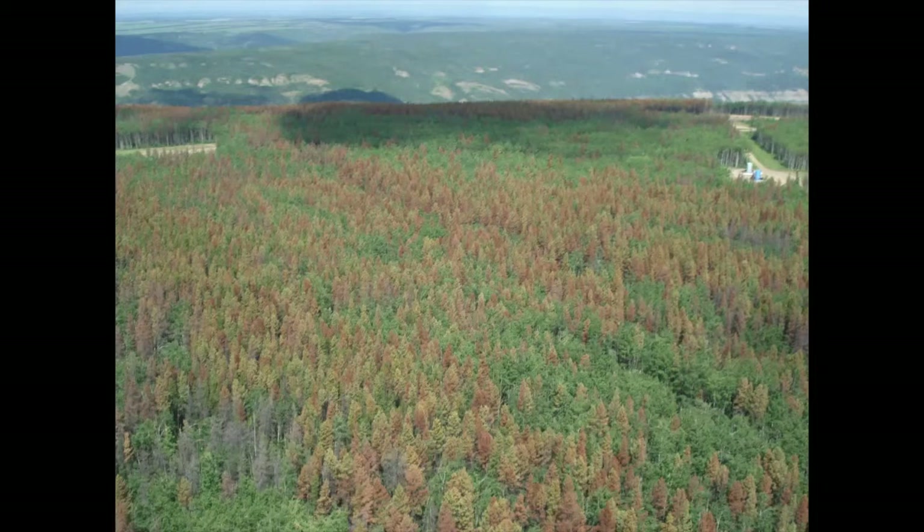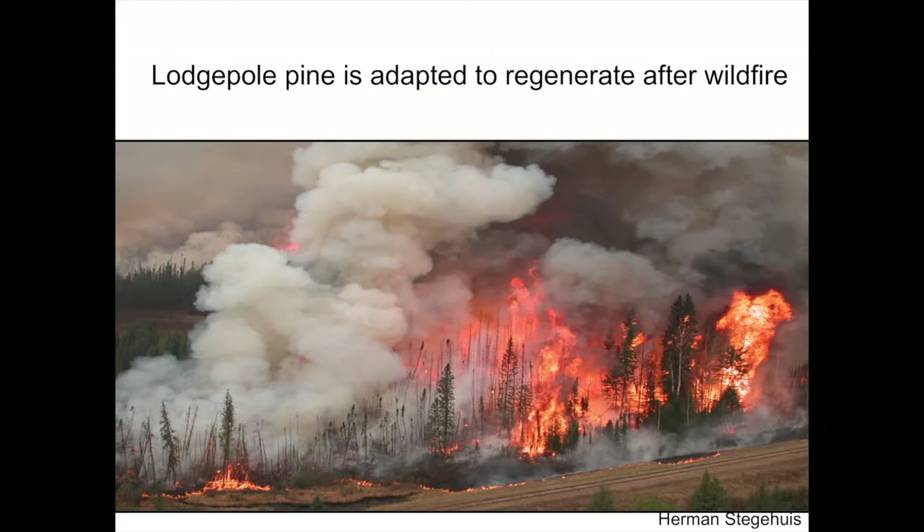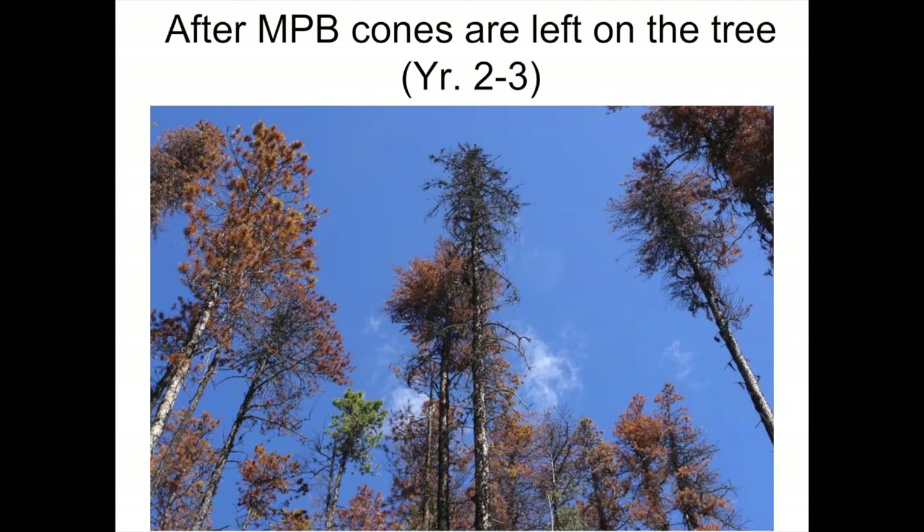We did work on a project that the Forest Service started in 2008 by Dave Schroeder. They girdled some jack pine stands in the northeastern part of the province. We've got a lot of this in western Canada and the issue is how do lodgepole pine adapt to this? They're typically adapted to regenerate after wildfires. This is how they've evolved.